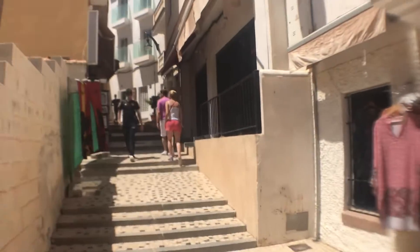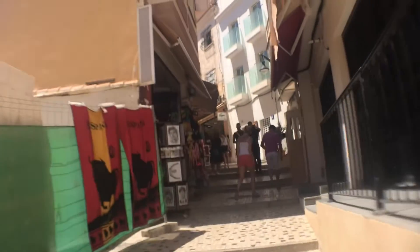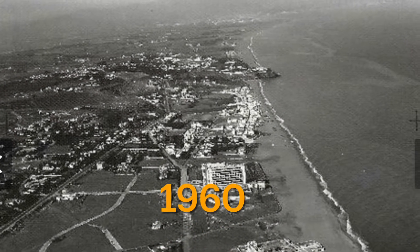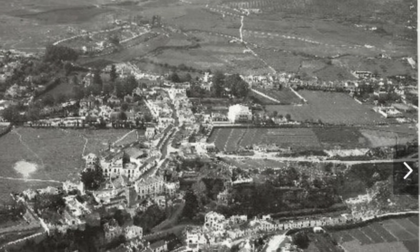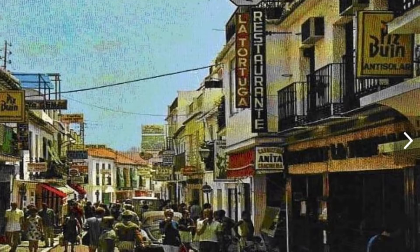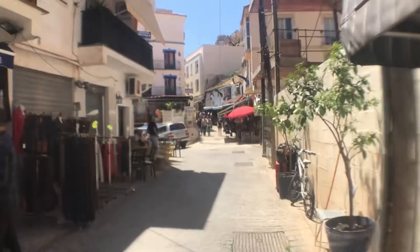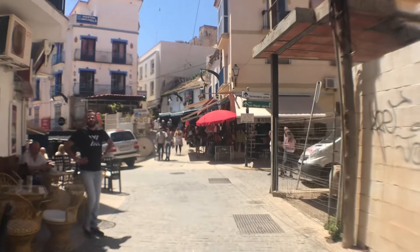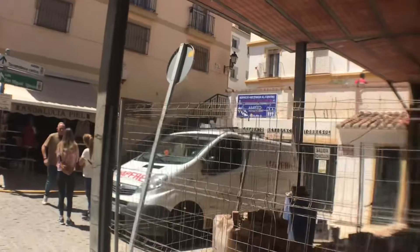Torremolinos is a municipality in Andalusia, Spain, located to the west of Malaga city. Before the 1950s it was a poor fishing village. Then the tourist boom happened around the 60s, and Torremolinos was the first of the Costa del Sol areas to get developed. That tourist development created an economic boom and the town we see today, though it hasn't really been refurbished much since — so it still looks kind of the same as it did back in the 60s.